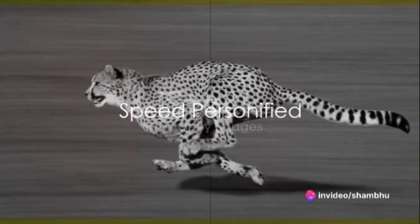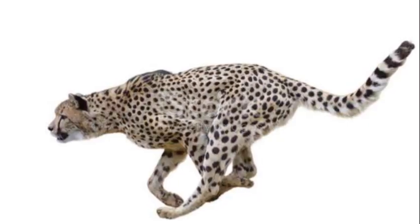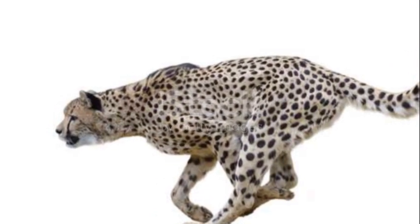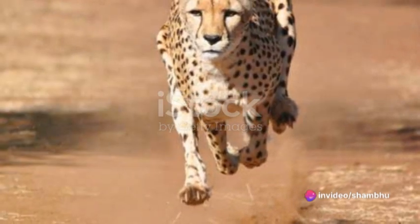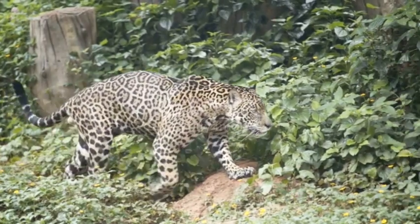The leopard's speed is not just an asset — it's a symbol of the sheer power and beauty of the natural world. This creature, sleek and agile, embodies the very essence of speed, merging power and grace in a display that leaves us in awe. Let's take a moment to appreciate the factors that contribute to this astonishing speed.